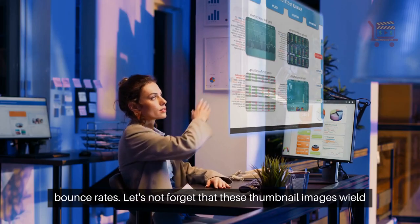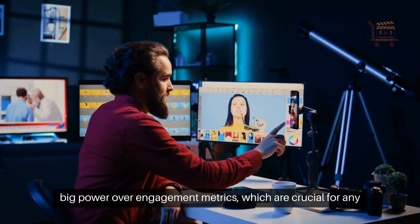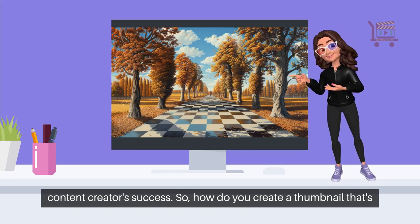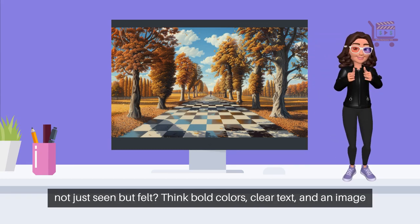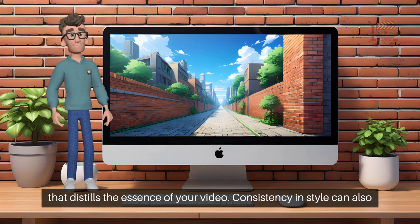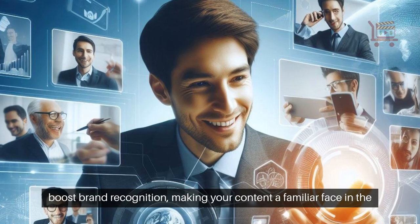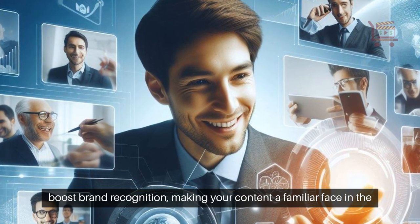Let's not forget that thumbnail images wield big power over engagement metrics, which are crucial for any content creator's success. So how do you create a thumbnail that's not just seen but felt? Think bold colors, clear text, and an image that distills the essence of your video. Consistency in style can also boost brand recognition, making your content a familiar face in the crowd.